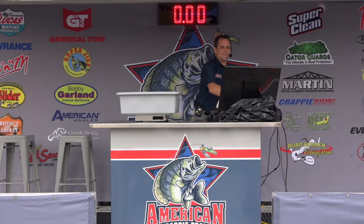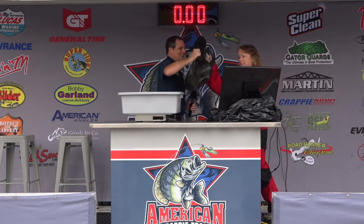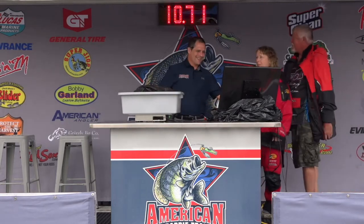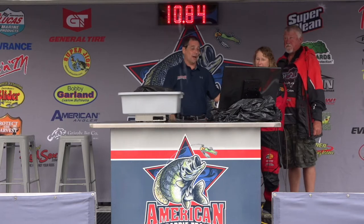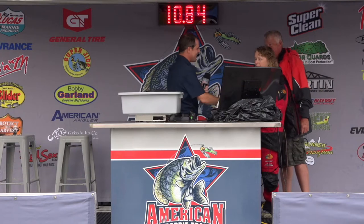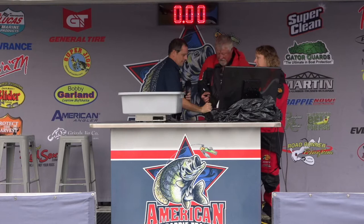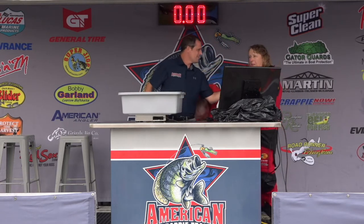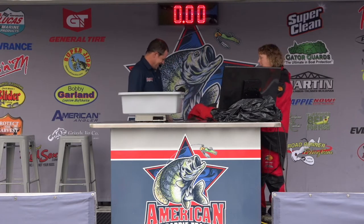Coming up next, the team of Robert and Gina McCord, boat number 35 — got a seven-fish limit. They had 8.42 yesterday, and looks like they've got a good string again today. 10.84 today — that's a two-day total of 19.26. They are standing in first place right now. How'd you do it? He's the fisherman — I'm just kind of the sub. Pulling crankbaits. JNCO crankbaits — we fished for Matt Jenkins and the JNCO team, and we done real good with our stuff.